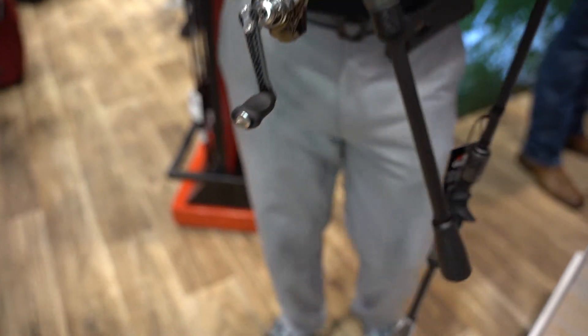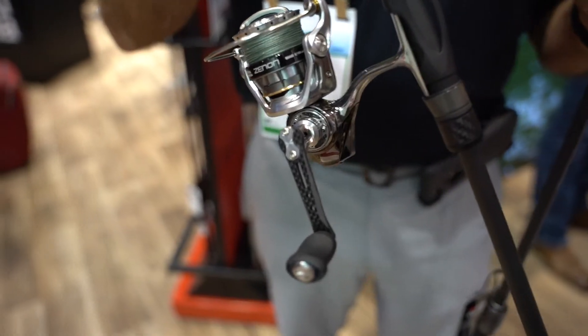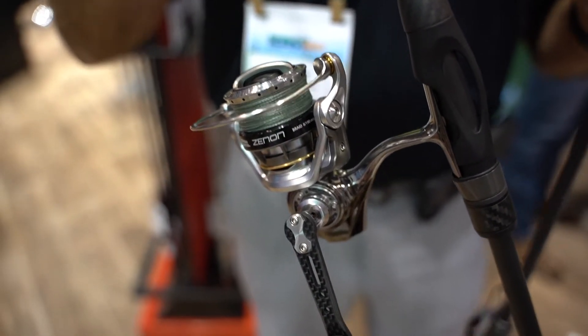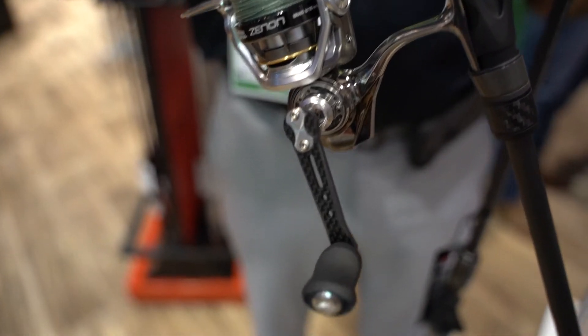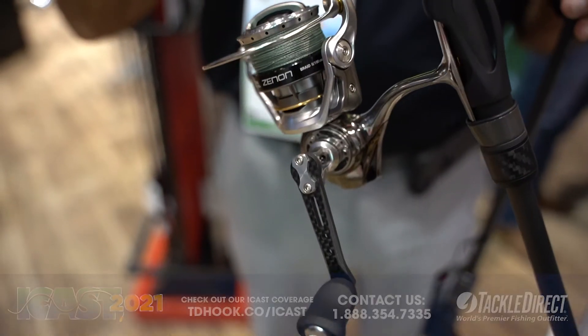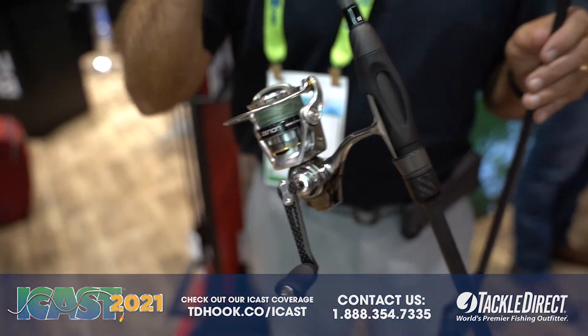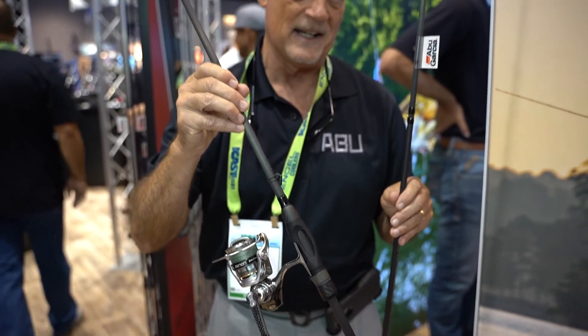I want to touch base real quickly on the new Xenon reel — the lightest reel we've ever produced. The 20 size finesse reel and this rod, you're only talking 8.3 ounces for the combo. That's lighter than a lot of rods by themselves on the market right now.